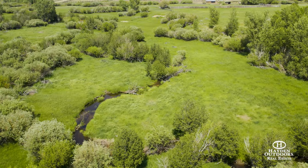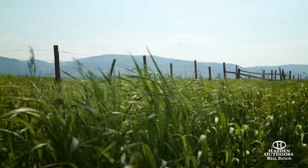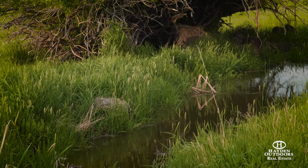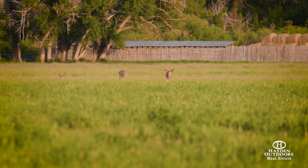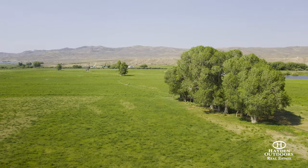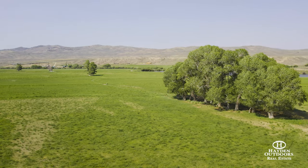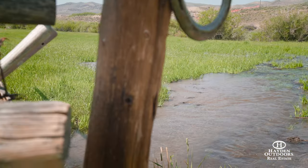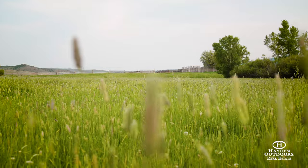The Beaver Creek Ranch has historically run 150 to 175 cow-calf pairs year-round. With an abundance of great lowland pasture and hay fields, along with summer grazing pastures to the east, this ranch is suitable to continue its historic ranching legacy. The ranch offers approximately 240 acres of flood-irrigated hay fields, irrigated by senior water rights, and produces 400 to 500 tons of hay annually.